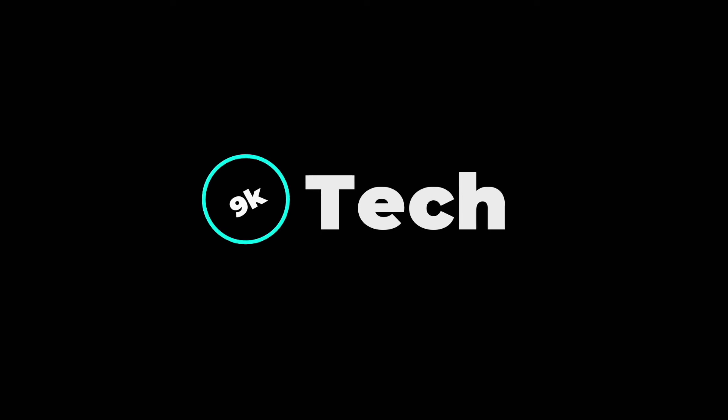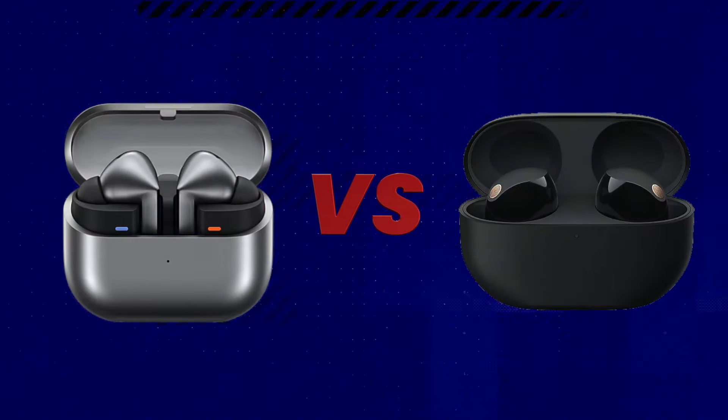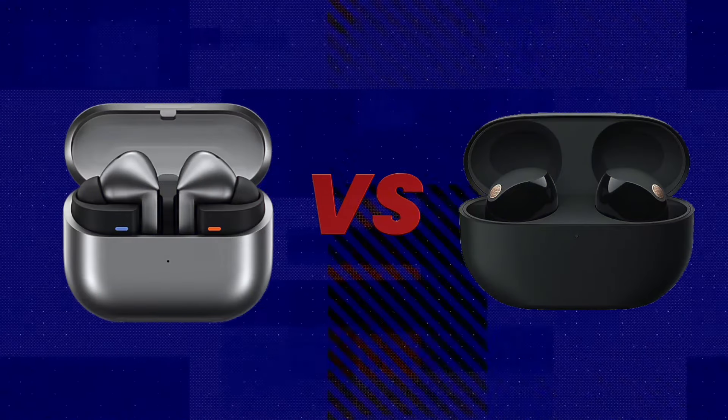Hi, welcome to 9K Tech. Today I will compare Samsung Galaxy Buds 3 Pro and Sony WF-1000XM5 design,